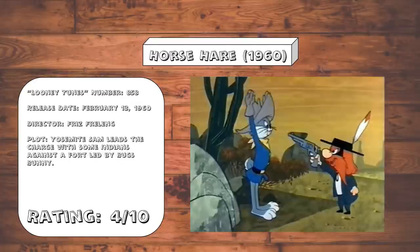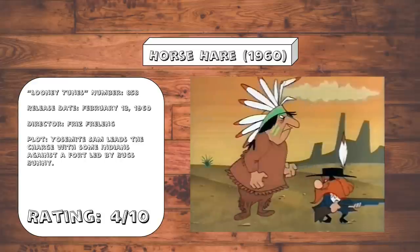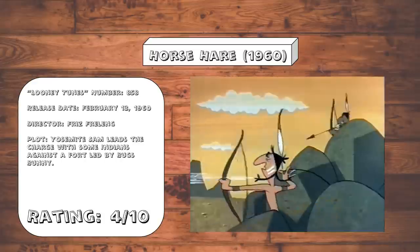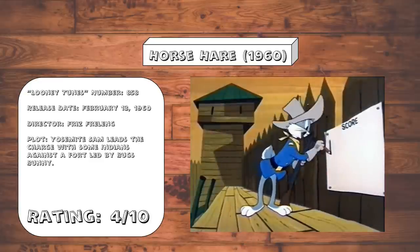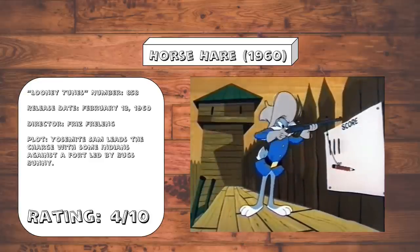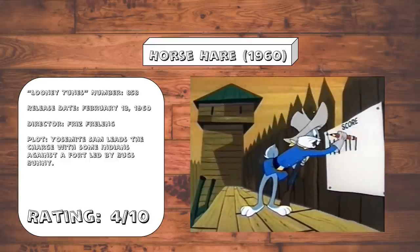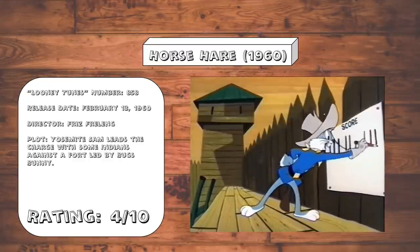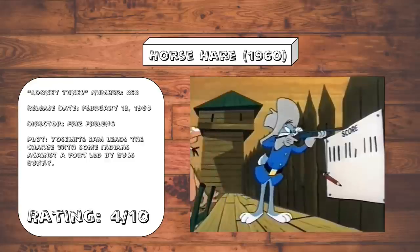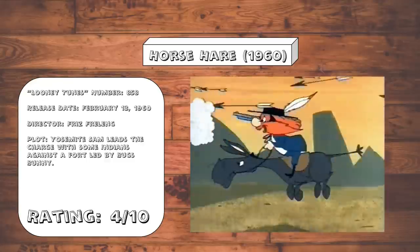Horse Hare. You know, if you're gonna have an Indian raid cartoon complete with all the Native American stereotypes that you could possibly think of, could you at least have the decency to make it funny? I have no idea why they thought this 'one little, two little, three little Indians' joke was so funny that it needed to be included in every single Indian raid cartoon. Except in this cartoon where Bugs erases half a point because one of the Indians he shot was a half-breed. That is so uncomfortable. Also, why is Yosemite Sam leading the charge with the Indians? That's honestly just confusing.